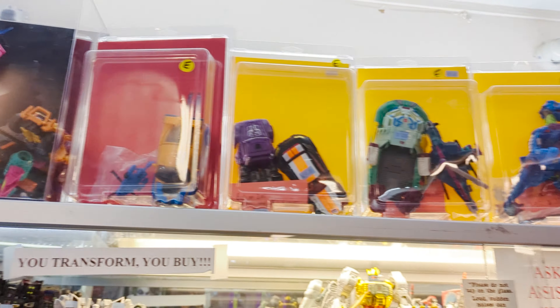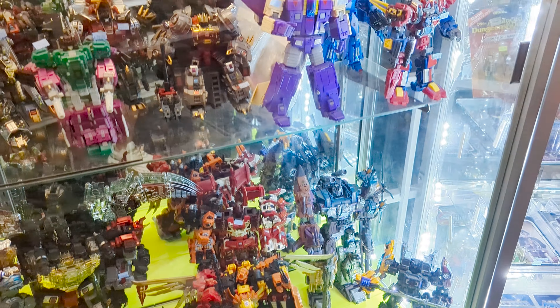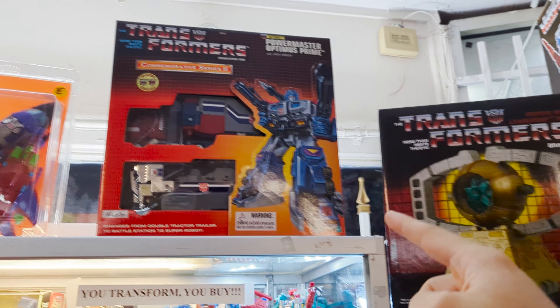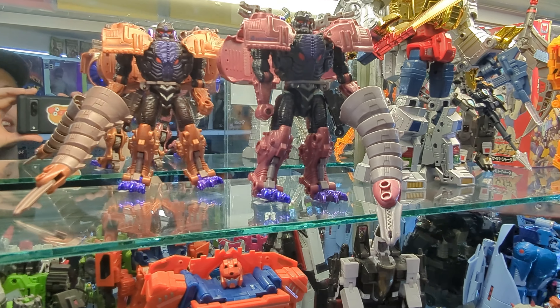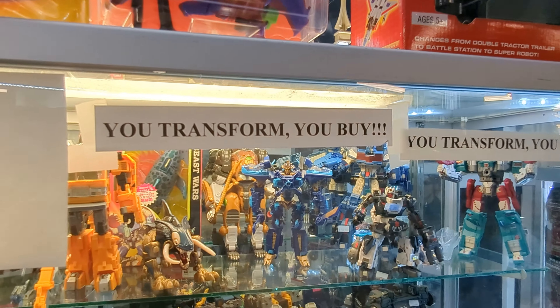I haven't seen BotCon Scorponok in person, I don't think. Absolute behemoth third-party figures down here — this is insane, there is so much here. Some nice new in-box stuff. We've got some original Transmetal 2 Megatrons here in one piece — very cool to see. I'm afraid to touch them or they'll shatter. Here's something funny — a sign that says 'you transform, you buy.'